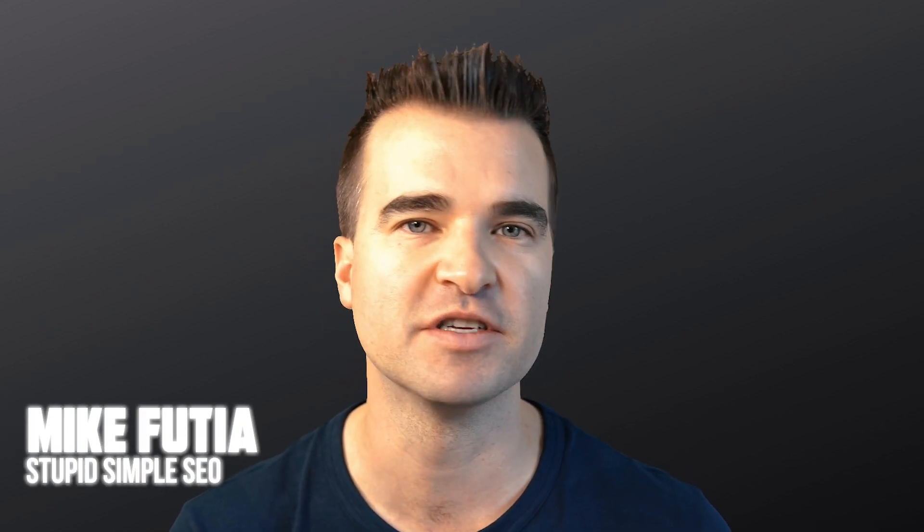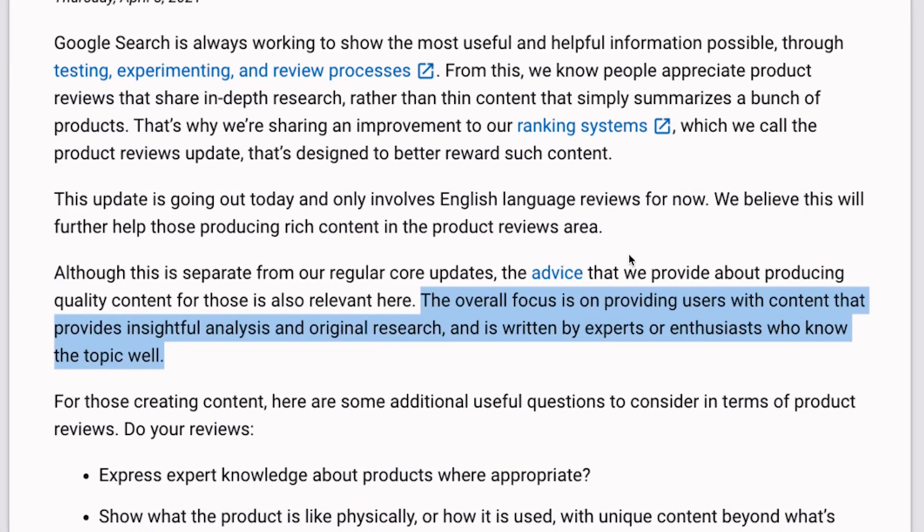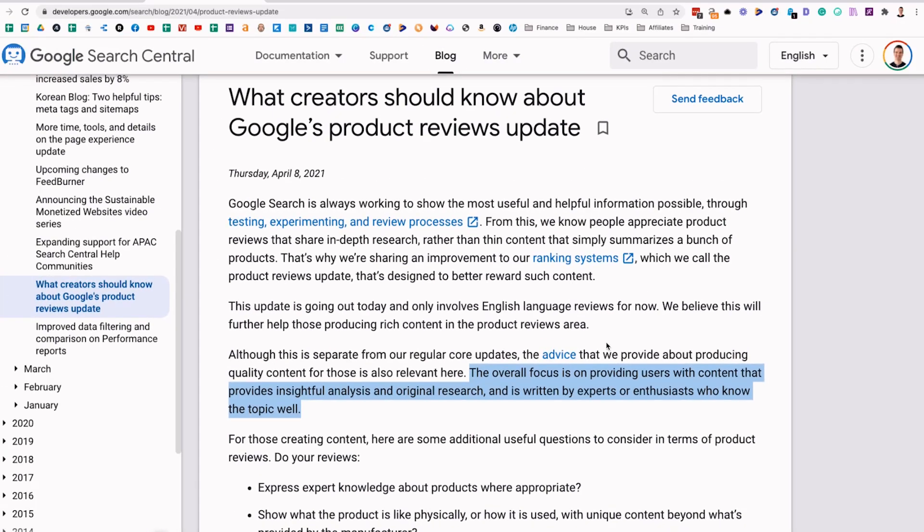You may remember back in April, Google released the first version of this product review update. The overall focus on this update was providing users with content that provides insightful analysis and original research, written by experts or enthusiasts who know the topic well. This was all about wanting reviews written by people who actually know what they're talking about instead of people just summarizing reviews.